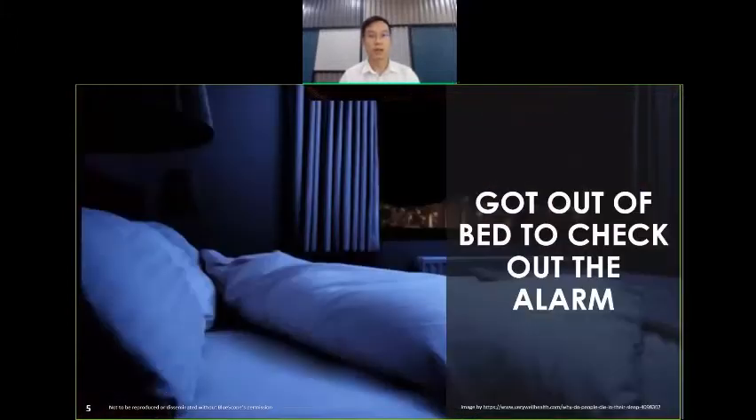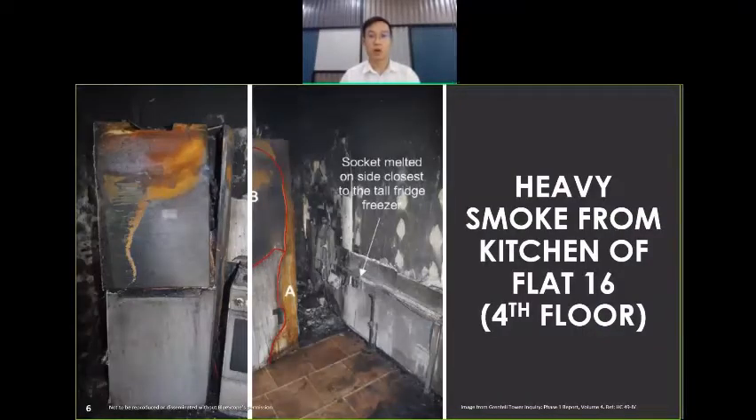He jumped out of his bed and walked towards the direction of the alarm. It turned out it came from his kitchen, which is separated by a door. Just as he opened the kitchen door, a gush of smoke had caught Mr. Kabedi by surprise. When he opened the door, he saw vividly that the smoke originated from the fridge freezer unit, as shown in this picture.